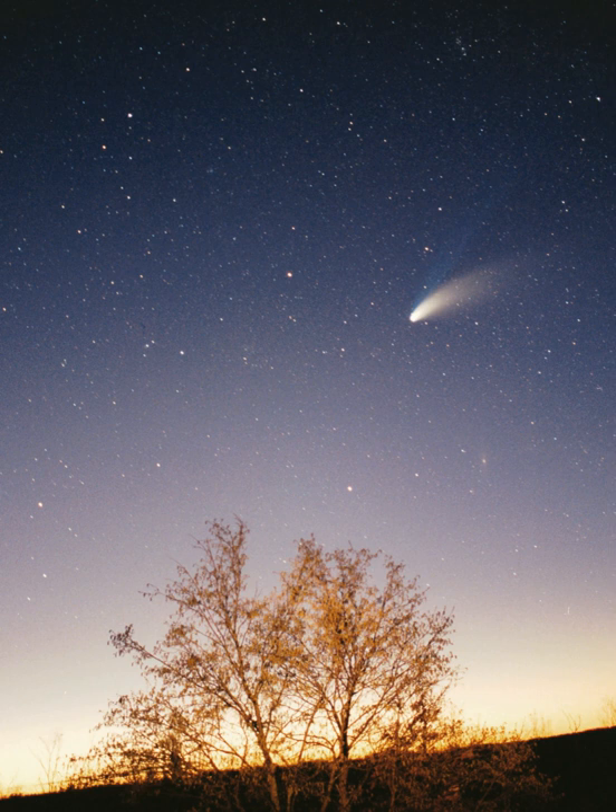Mercury, 0.4 astronomical units from the sun, is the closest planet to the sun and on average, all seven other planets. The smallest planet in the solar system, Mercury has no natural satellites. Besides impact craters, its only known geological features are lobed ridges or rupes that were probably produced by a period of contraction early in its history. Mercury's very tenuous atmosphere consists of atoms blasted off its surface by the solar wind. Its relatively large iron core and thin mantle have not yet been adequately explained. Hypotheses include that its outer layers were stripped off by a giant impact, or that it was prevented from fully accreting by the young sun's energy.